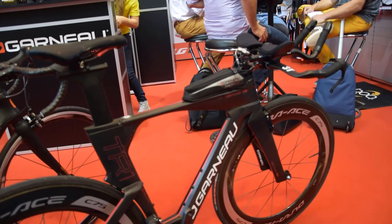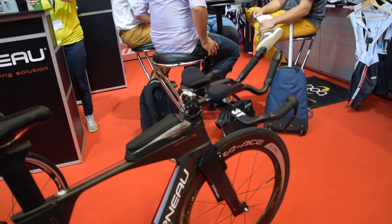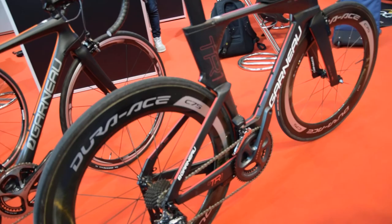One of the main features of the TR1 — the main thing we were concerned about — is making sure we can fit athletes properly, so we worked a lot on geometry. We worked in collaboration with Retool, making sure we can fit most riders out there.